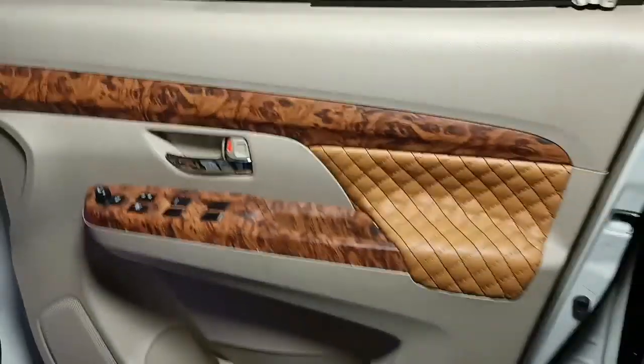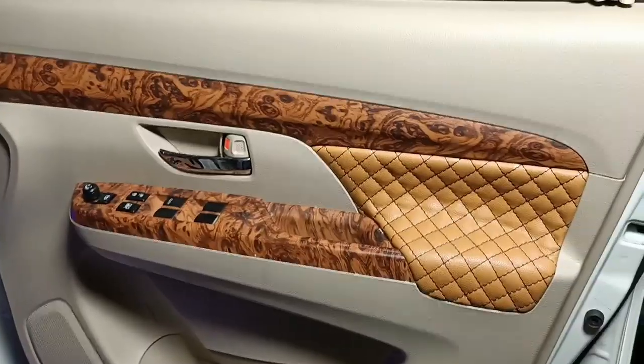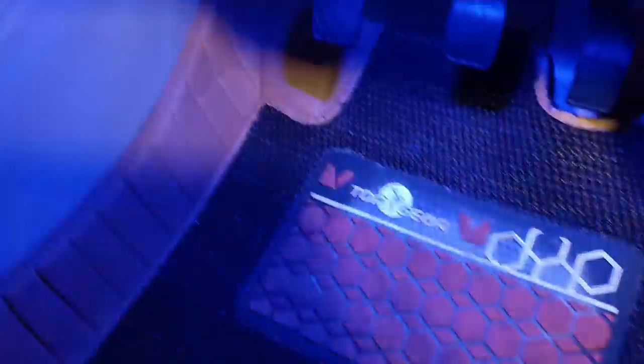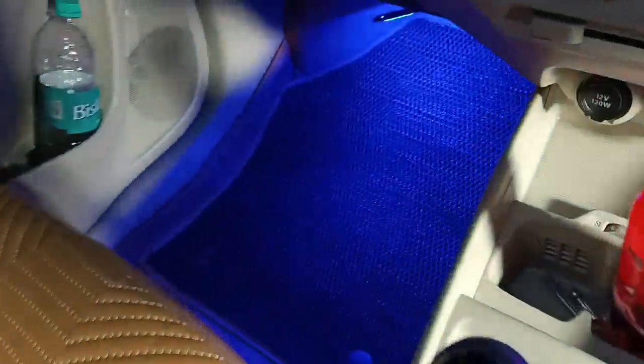Just see the door concept jo hua hua hai — with the upper and lower wooden, with the almond door trims ke saath. Floor mats bhi usi color combination mein hum log dekh sakte hain, pehle lamination bhi kiya hua hai, and Top Gear ki floor mats, once again in the same combination. Dashboard ka jo print aa raha hai — complete.